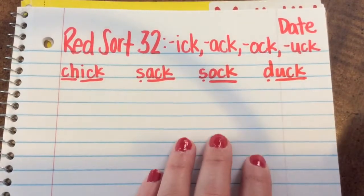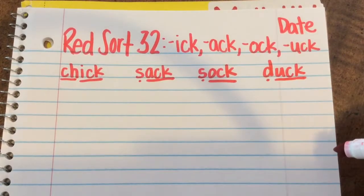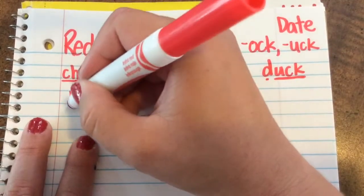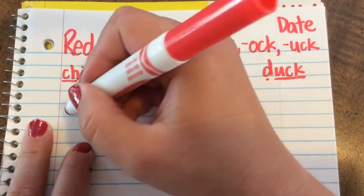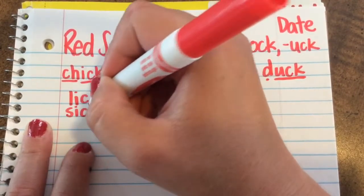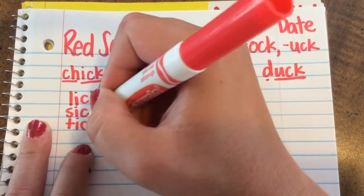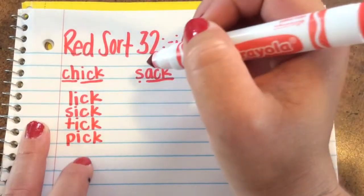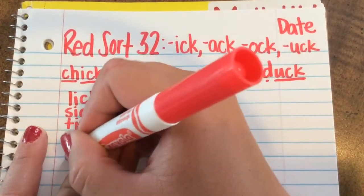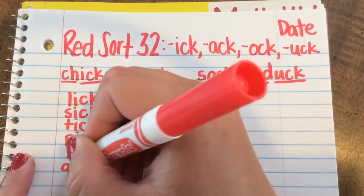Let's begin with the Ick family. The Ick family has six words that go along with Chick. They are Lick, Sick, Tick, Pick, Kick, and Quick.